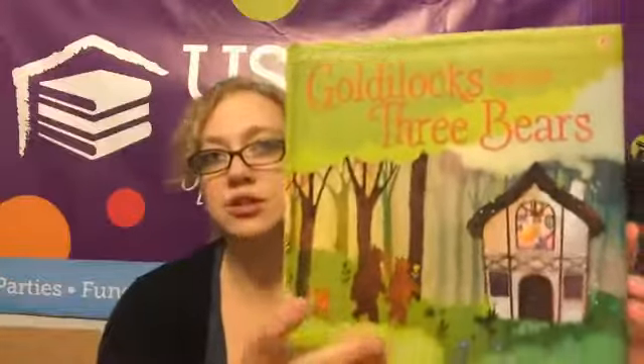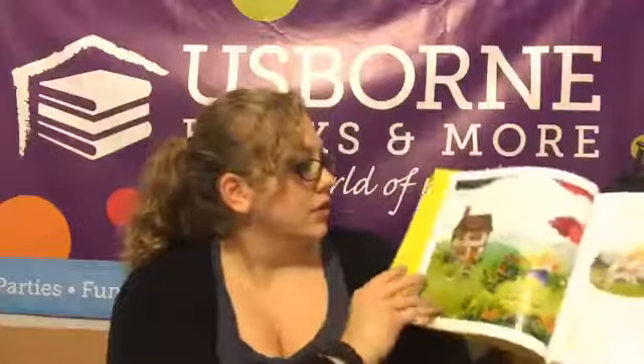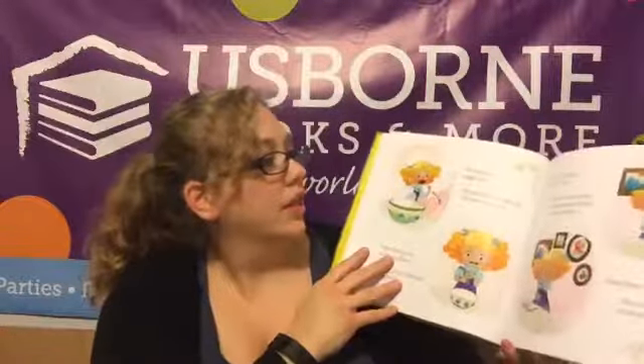Oh, here we go — another one! Oh, this one is fun, I haven't seen this one before — it's Goldilocks and the Three Bears. This is an Usborne picture book. First thing I've noticed is that it's a hardback book but it's got a squishy cover, so that's fun. This is so cute — just look at these illustrations, absolutely adorable!